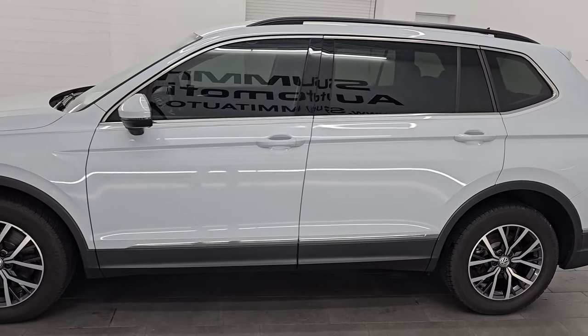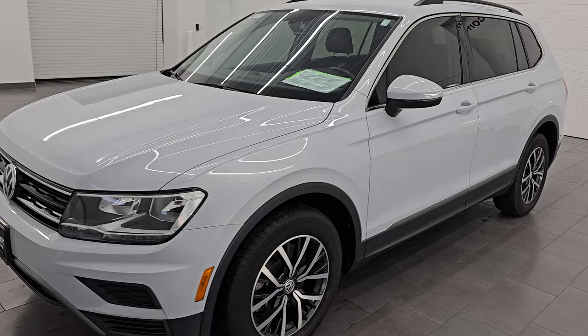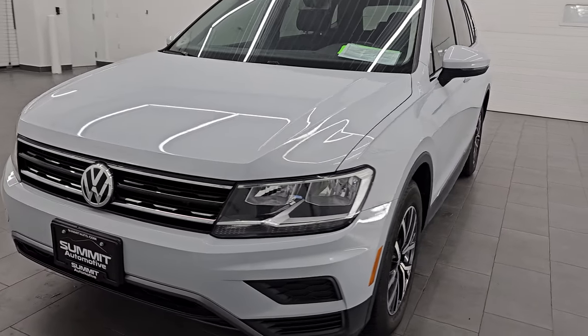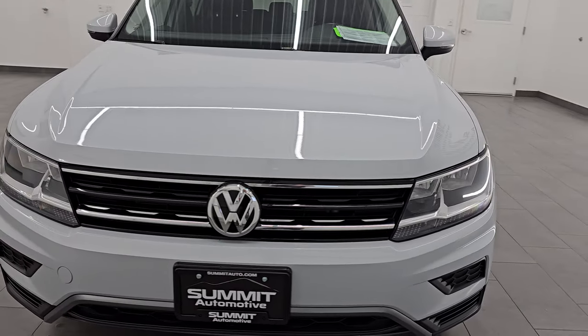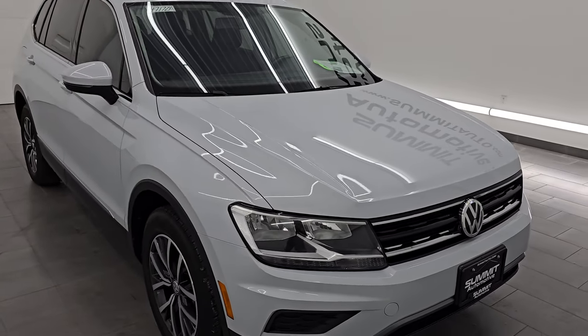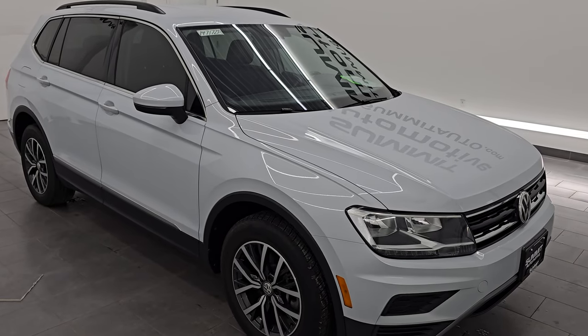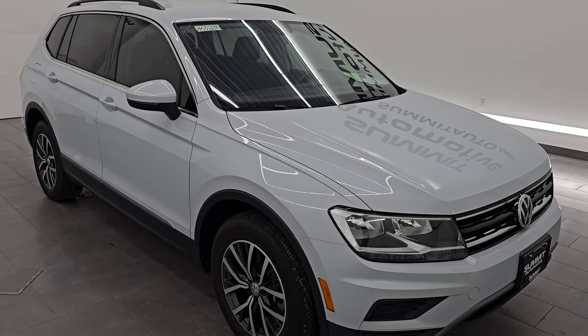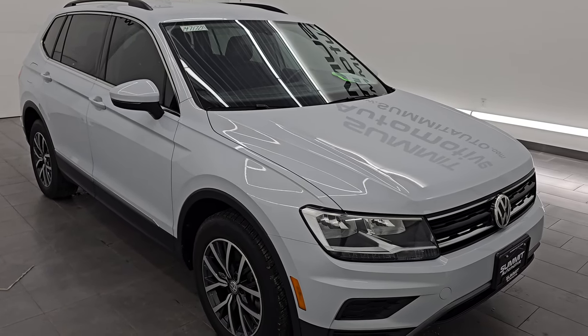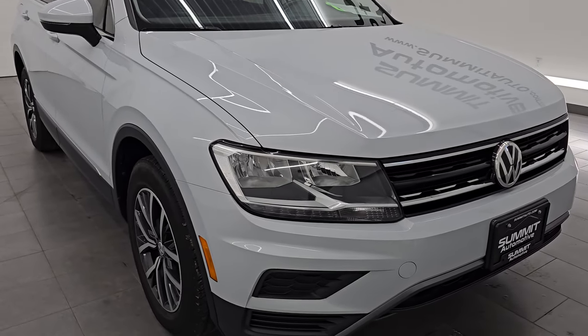This 2018 Volkswagen Tiguan has the 2-liter turbocharged 4-cylinder engine. It puts out 184 horsepower and 221 foot-pounds of torque. It's paired up with a 6-speed automatic transmission. This vehicle has been fully safety-and-end inspected by our service shop per the state of Wisconsin inspection process. It has a fresh oil and filter change, all the fluids have been checked and topped off, and it is 100% ready to go.